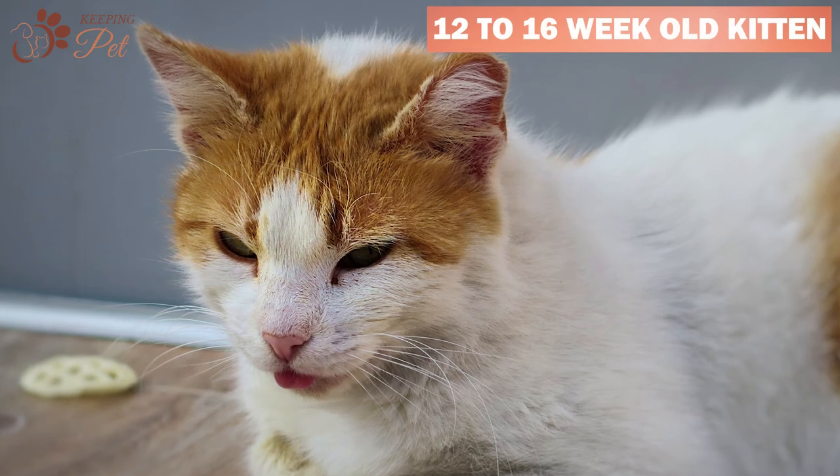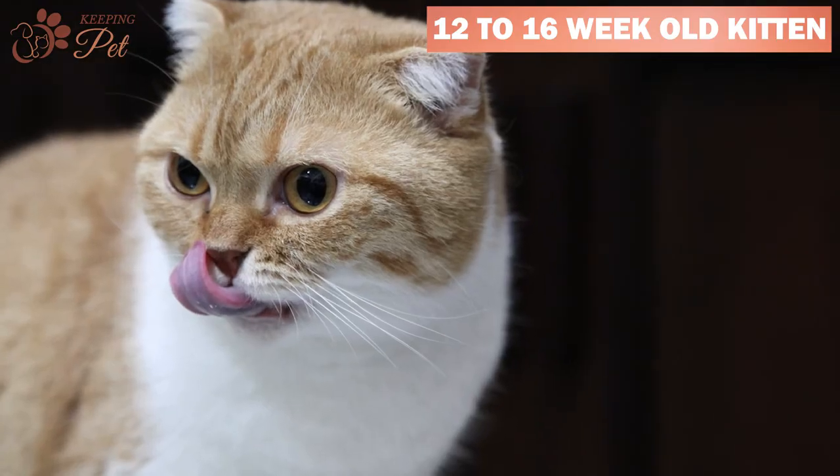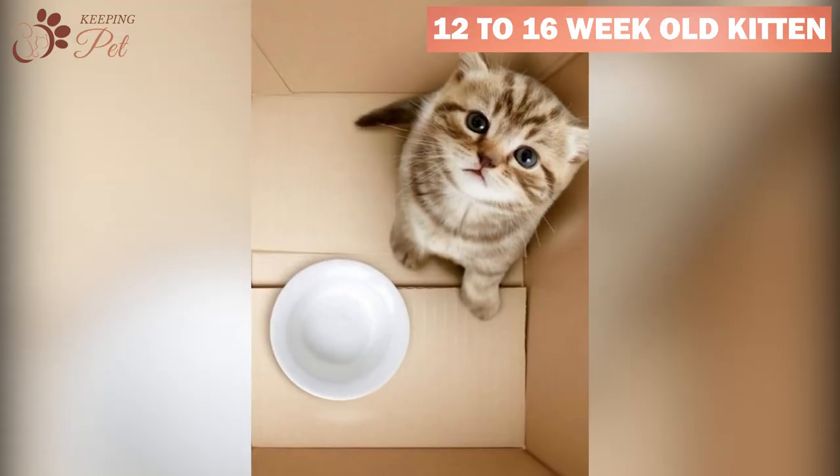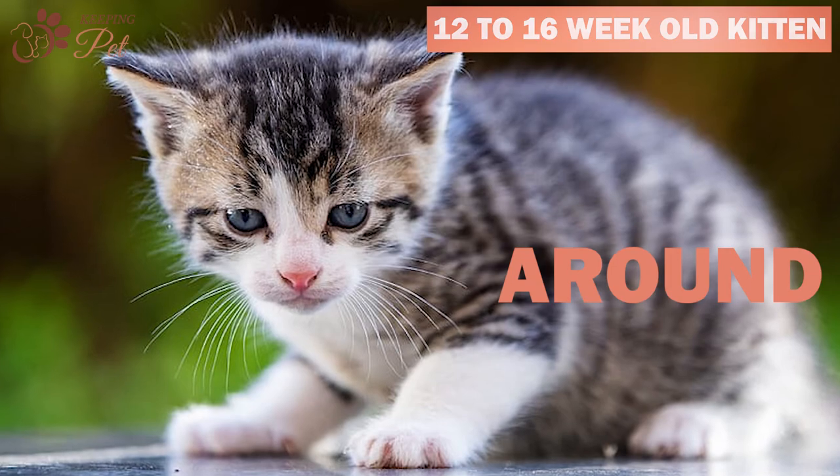The twelve- to sixteen-week period is an intense growth period for your kitten. Their appetite will increase, and you would notice that your kitten will always seem hungry. A four-month-old kitten's size should be around four pounds.